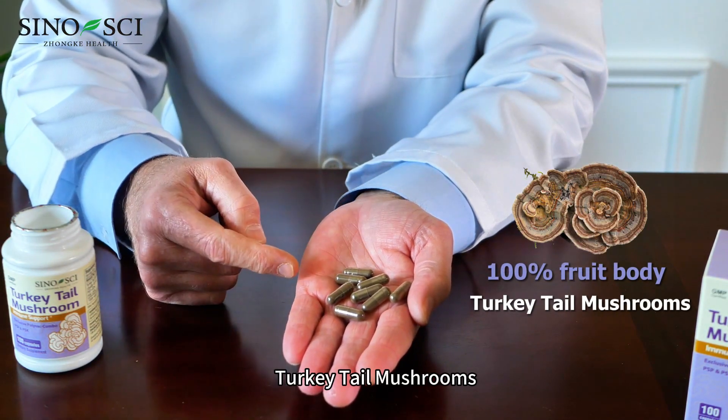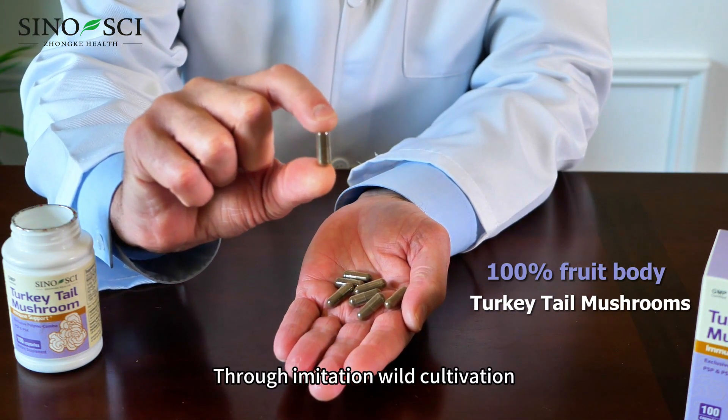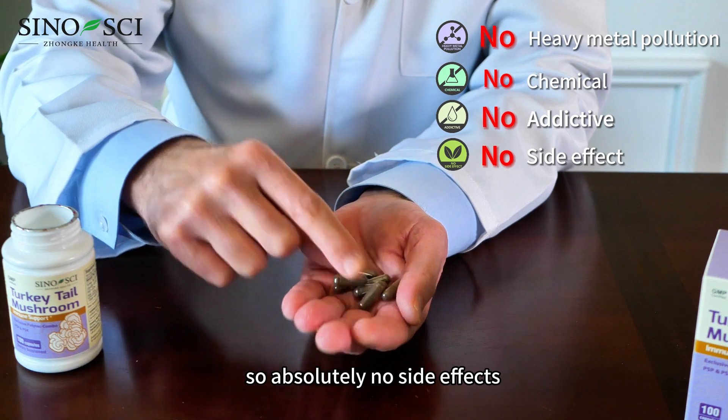Turkey tail mushrooms are grown in a natural environment through imitation wild cultivation. No heavy metal pollution, no chemicals, non-addictive, so absolutely no side effects.